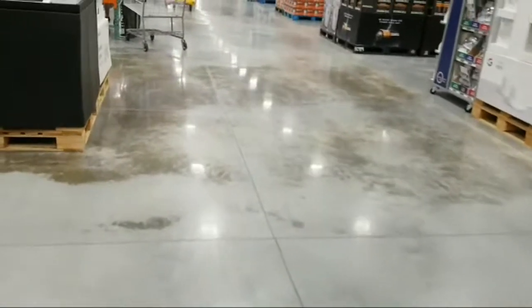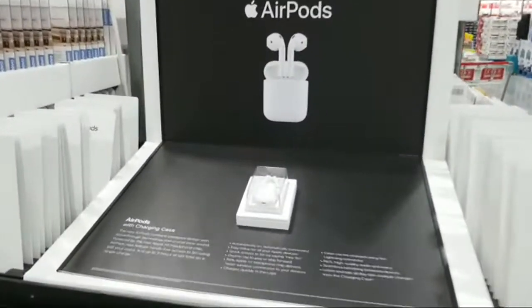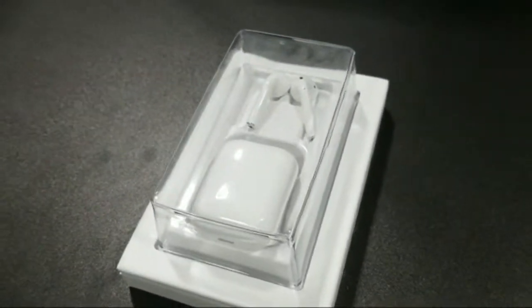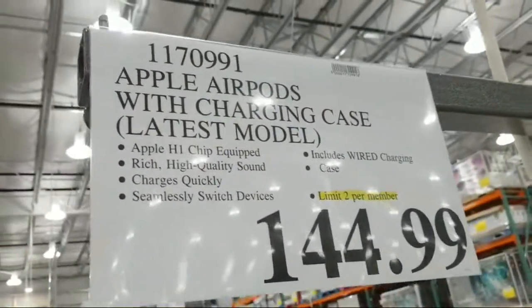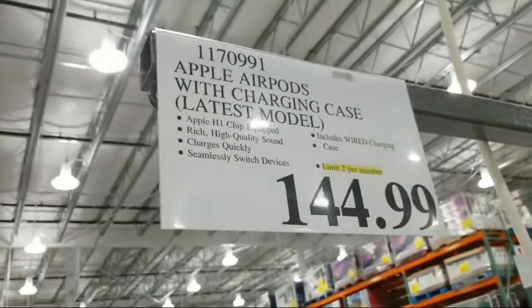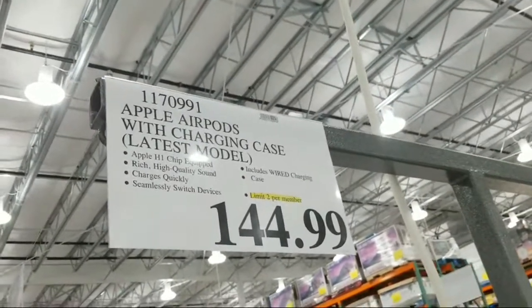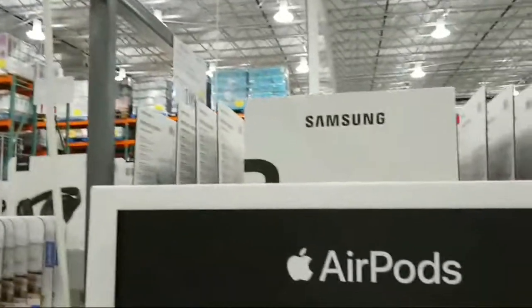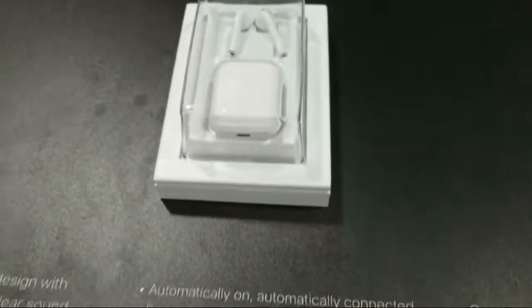Before we move on to the new stuff, here's a quick pit stop — they've got Apple AirPods in stock here, brand new. The price is $144.99 with a limit of two per member, so the price must be pretty competitive. I thought these were normally around $160 — let us know in the comments if you know the regular retail price.